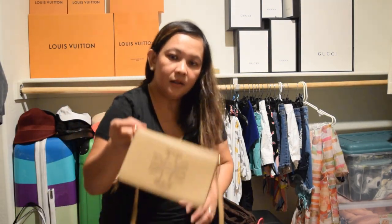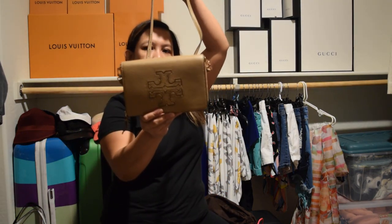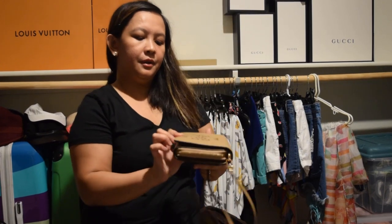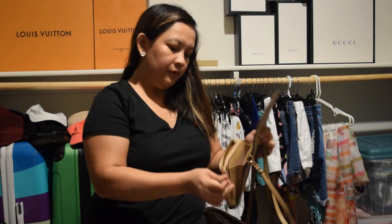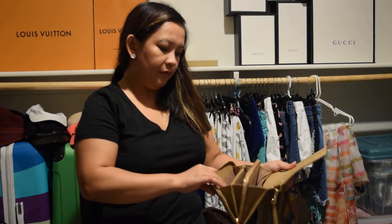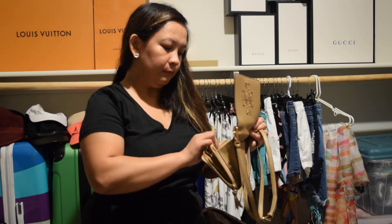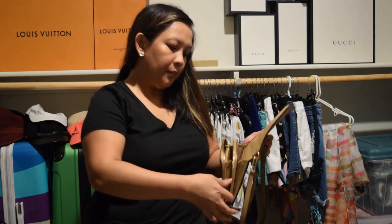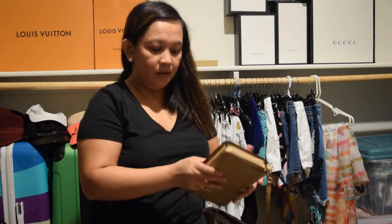And my cross mini crossbody bag — it's Tory Burch. It's pretty much like a clutch so I can put a lot of cards in there, cell phone. Yeah, I like this crossbody.